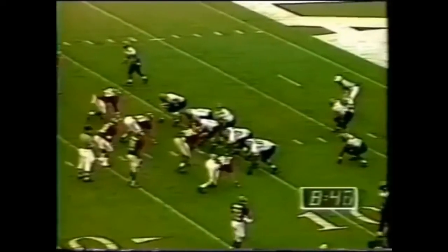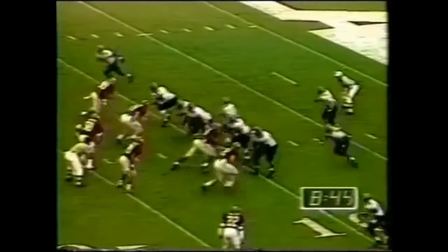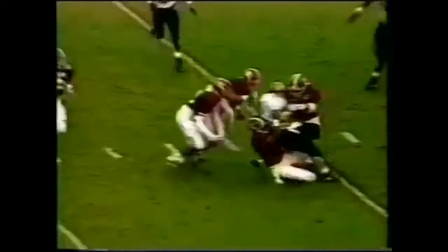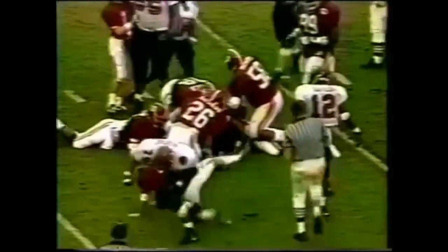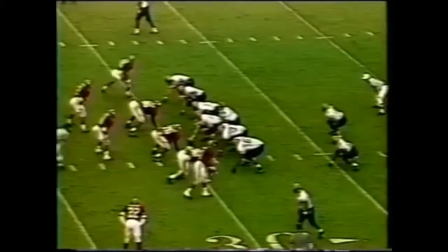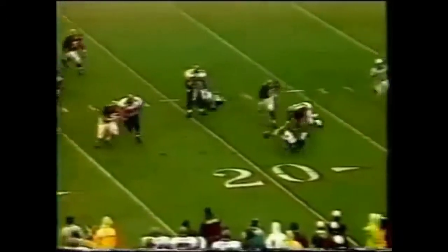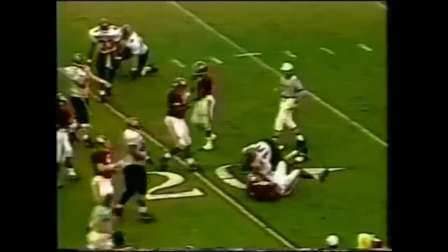Third down and ten, ball on the 11. Rob DeBoer is going to be a sore young man after this one — he's taking some pops. He has the ball back and gets a first down. Now there's some strong running. Gamecocks did not get a good spot, it's third and a long three. Williamson forced out of the pocket and sacked by Lemanski Hall.